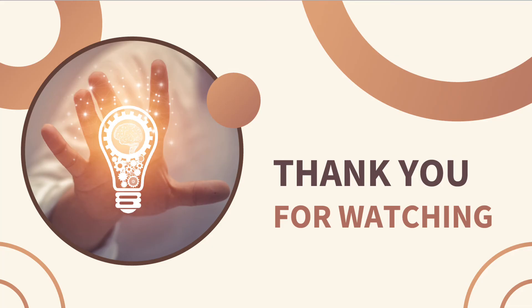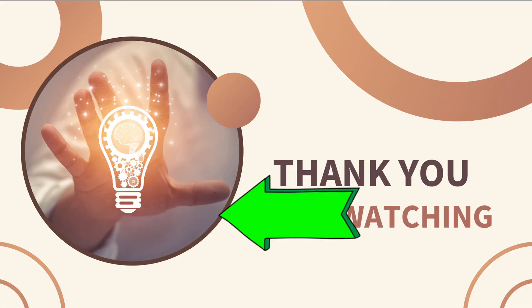If your hand is having one of these problems, please check out some more detailed videos here and learn how to treat them.